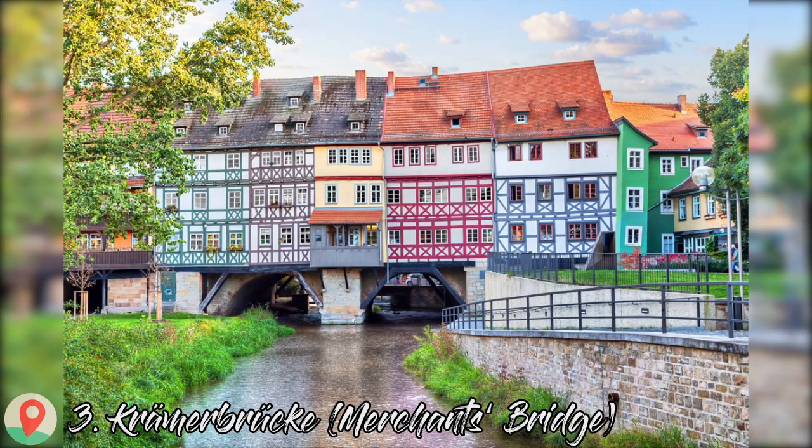Number 3: Krämerbrücke — Merchant's Bridge. An enchanting slice of medieval history, the Krämerbrücke is a bridge lined with half-timbered houses crossing a branch of the river Gera. At 79 meters, it's the longest medieval bridge in Europe to have inhabited houses. These old merchants' houses are now galleries, cafes, antique shops, ateliers, wine merchants, delicatessens, and boutiques, while the upper floors are apartments.